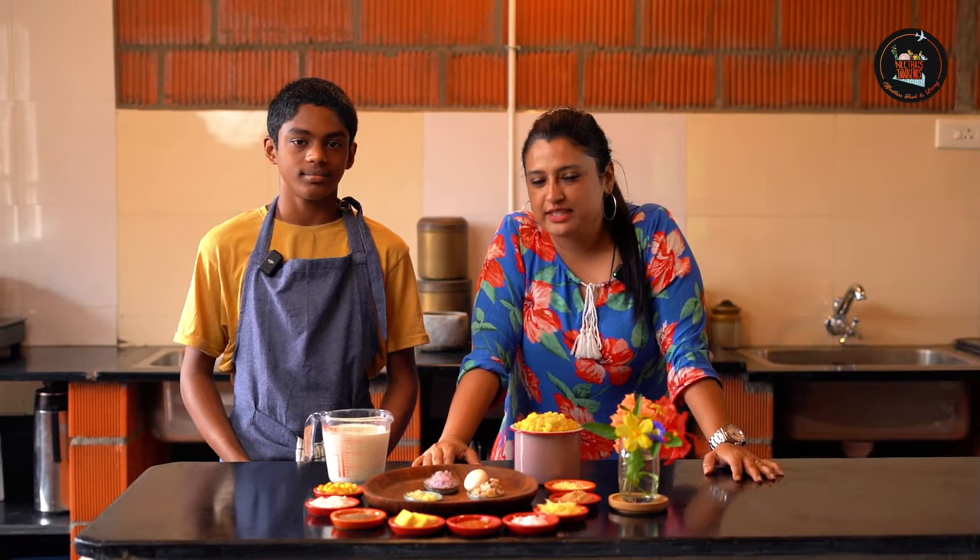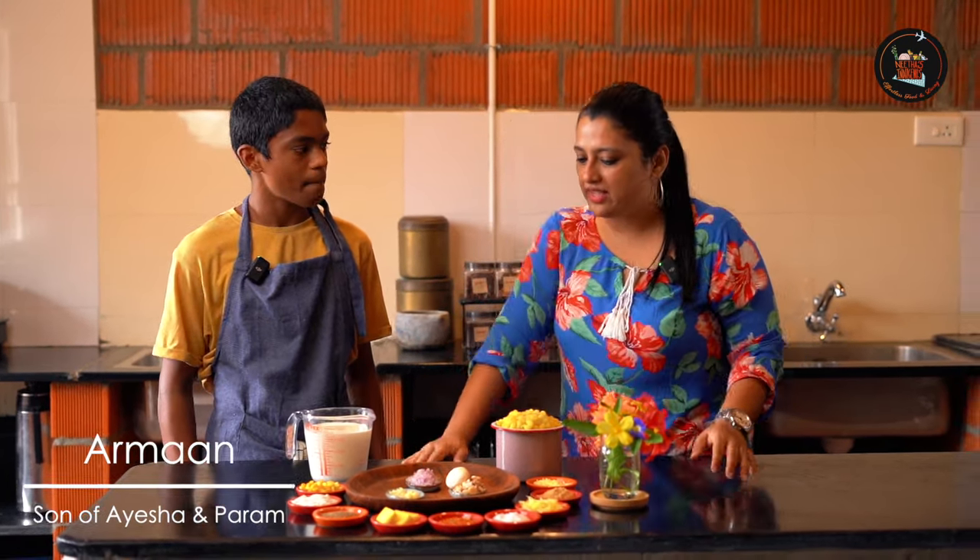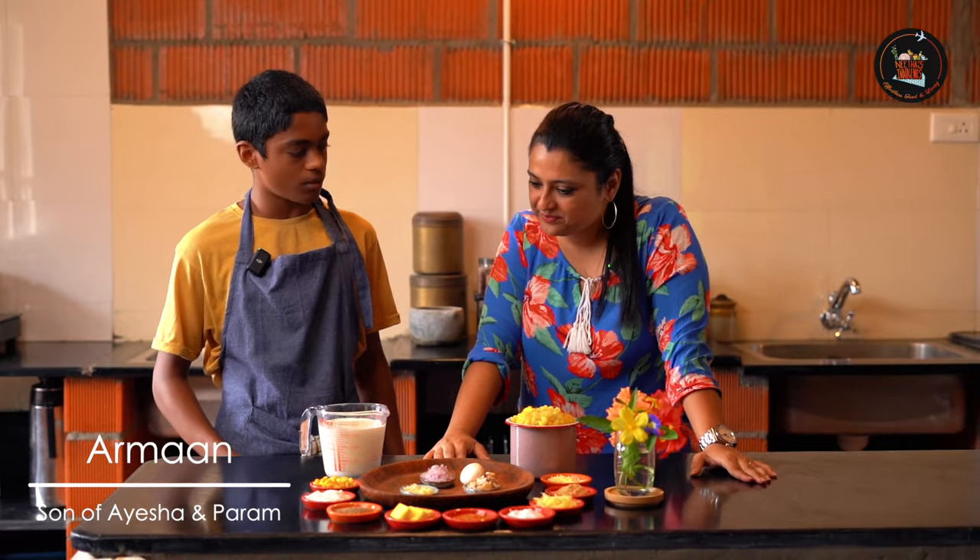Today's lunch is brought to you by Arman. So Arman, what are we making today? Today I'll be making my version of macaroni and cheese. I'll start with the bechamel sauce.